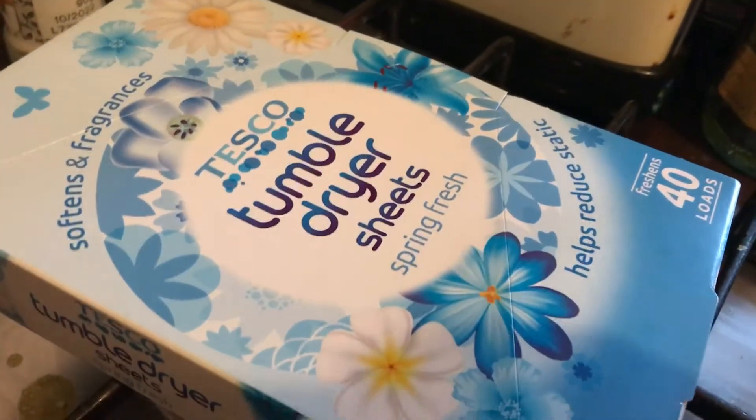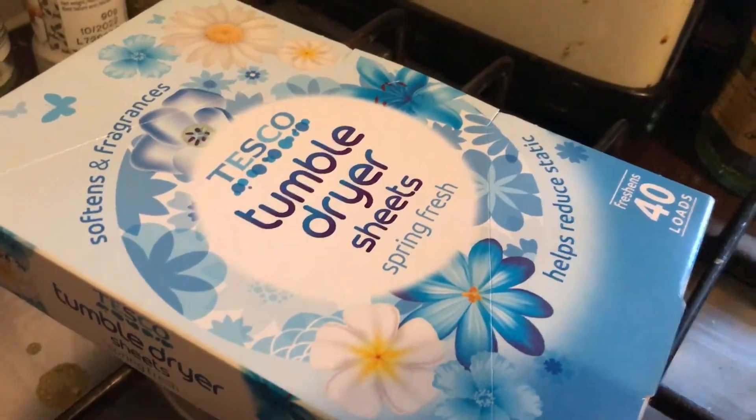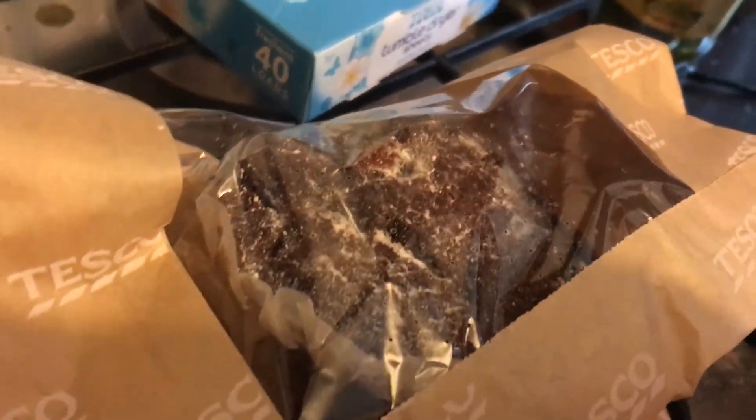These are amazing and they're only a pound — I highly recommend them. I also got a chocolate muffin.